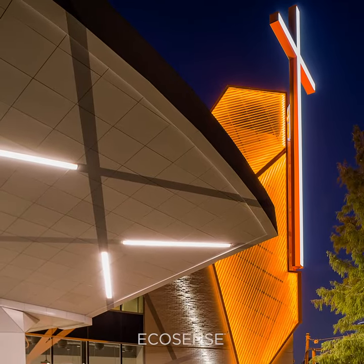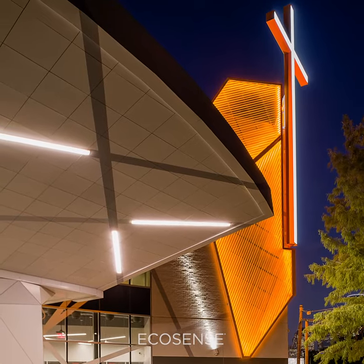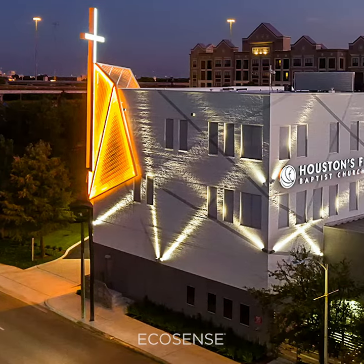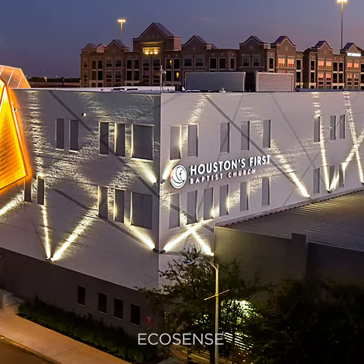Trove L50 was chosen to provide the amber glow that surrounds the church's cross, along with Rise F-170, which was used to create the tight lines of light that grazed the building's facade.